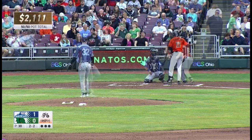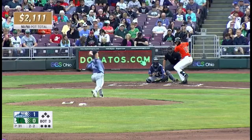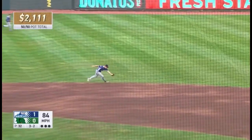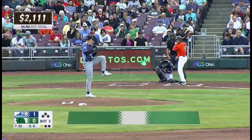2-2 pitch, fouled straight back. 2-2 from Madden, fouled back and out of play. 2-2 from Madden, high and inside. 3-2, sharp ground ball right side. To his left, the second baseman. Keith fields glove side, fires to first.